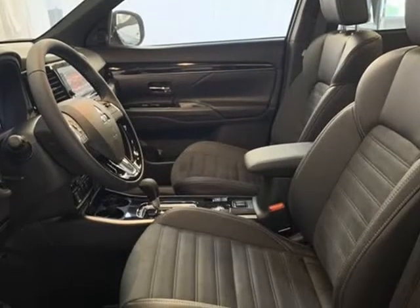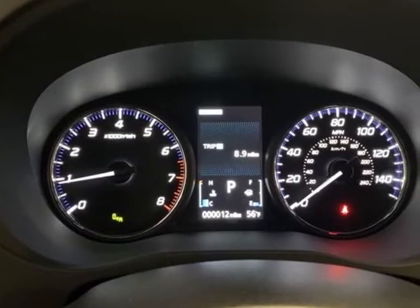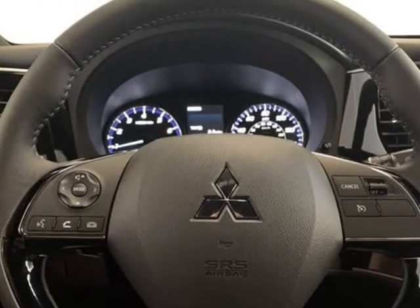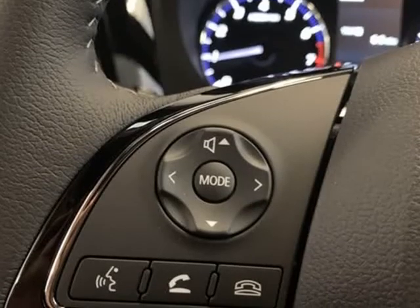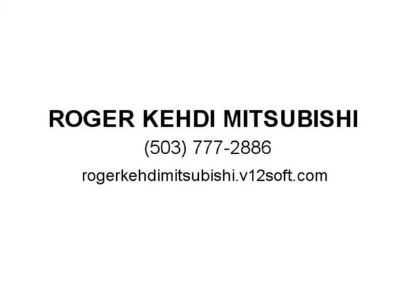Driver vanity mirror, dual front impact airbags, dual front side impact airbags, electronic stability control, exterior parking camera rear, four-wheel independent suspension, front anti-roll bar, front bucket seats, front center armrest with storage, front dual zone A/C.